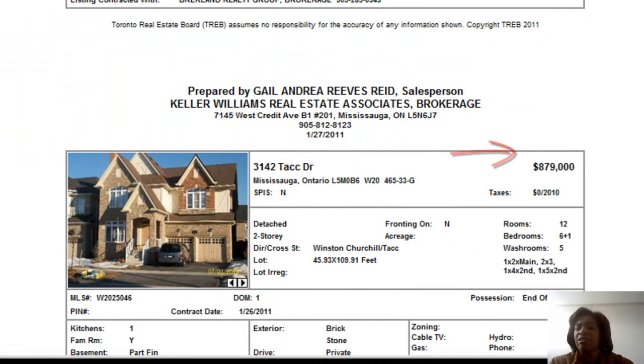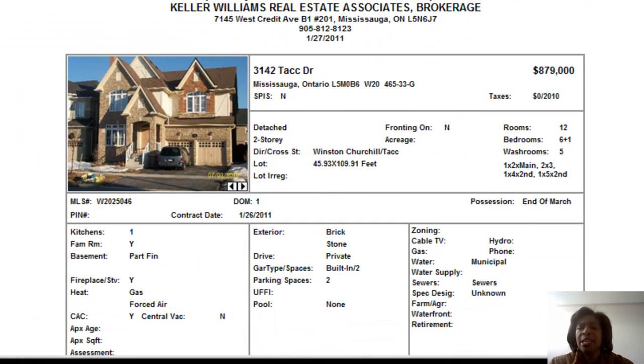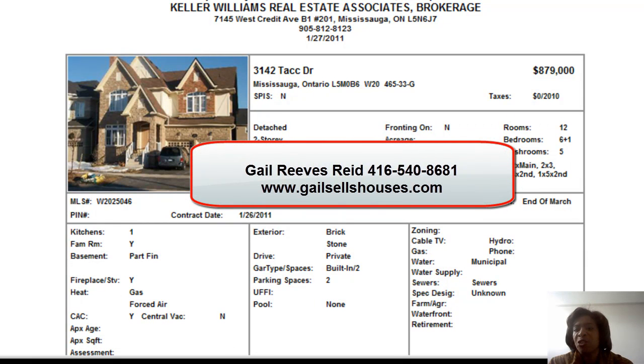So that's what we have today for the homes in Churchill Meadows. If you're in the market and thinking of putting your home up for sale, this is a great time because we do not have a lot of inventory out there — the competition is very low. If you're thinking of selling, please give me a call at 416-540-8681.